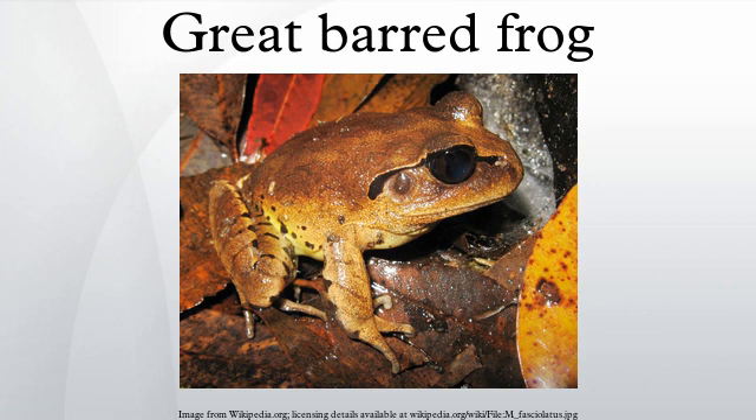The mating call is a very loud wok-wok-wok, which is occasionally followed by a soft bwak-bwak. The male and female Great Barred Frog will enter the water for amplexus. After laying the eggs, the female will flick them onto the bank for development. The eggs will then be washed into the stream or pond after the first rain, and hatch into tadpoles.